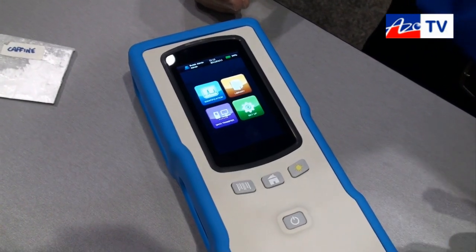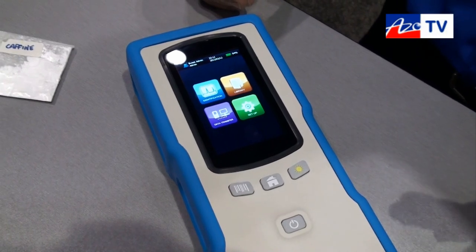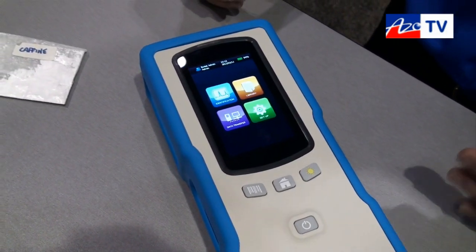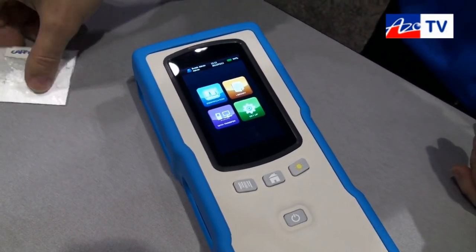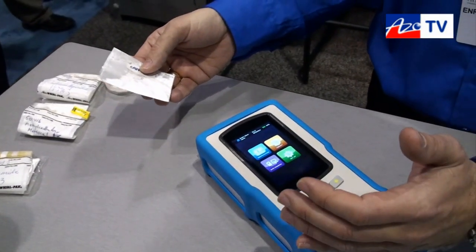Raman has traditionally been very complicated. Now this product brings Raman to extreme simplicity so everybody can do analysis within seconds. To give you a quick example, we have some white powder in here and we're going to try to identify what it is.